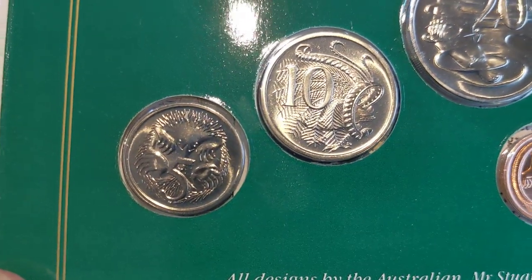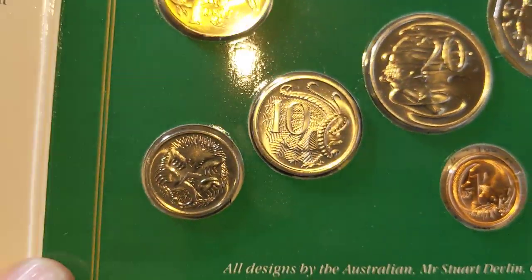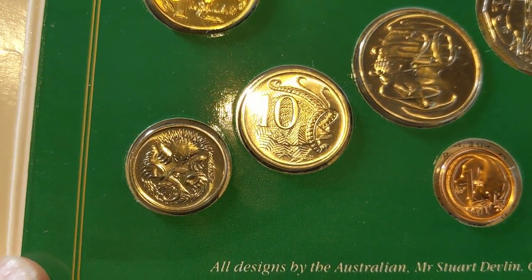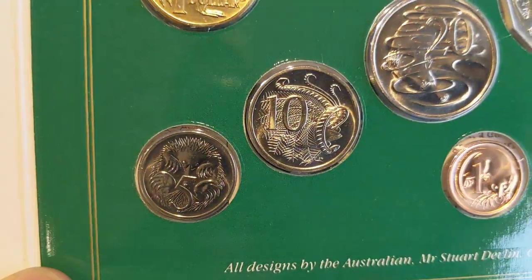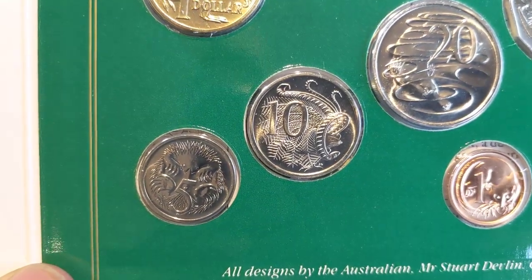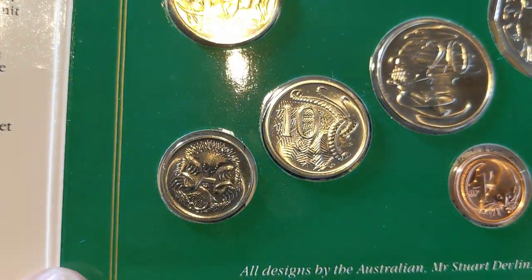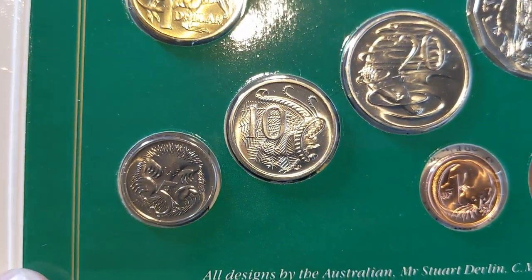The five cent coin has a mintage of zero — meaning they're only in the mint sets, you won't find these coins by noodling. That's one reason why this coin is special. With 170,000 of these sets produced, that means there are only 170,000 of these individual coins, so it's a very low mintage. You will find them occasionally in circulation, but that's because people have broken up these sets and put them into circulation.